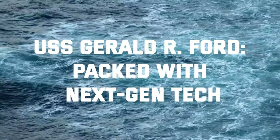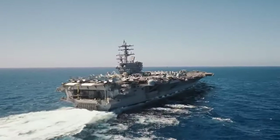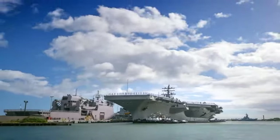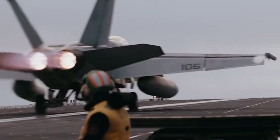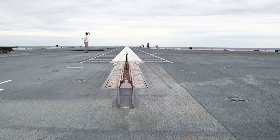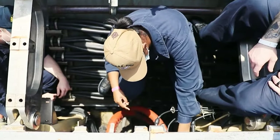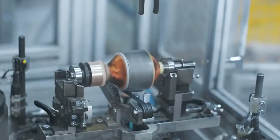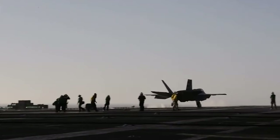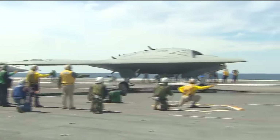The USS Gerald R. Ford is packed with next-gen tech. Its propulsion plant is all new, with a new electrical distribution system. The carrier boasts of several cutting-edge technology systems, including the Electromagnetic Aircraft Launch System. The EMALS is an upgrade on traditional steam catapults, using linear motors to launch aircraft with more control and efficiency, allowing for a wider range of aircraft to be launched, including heavier drones.